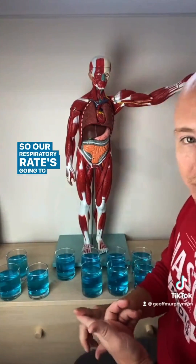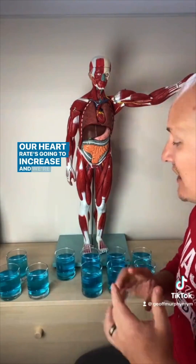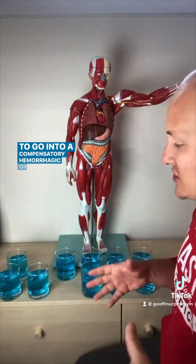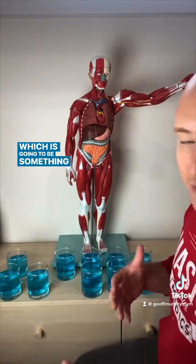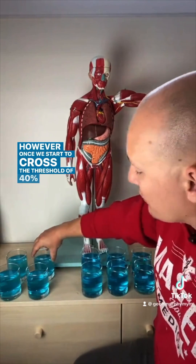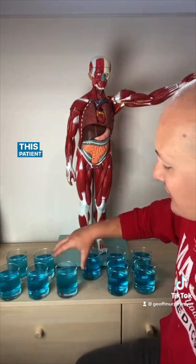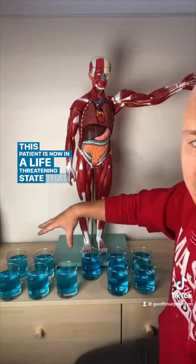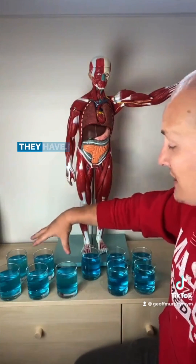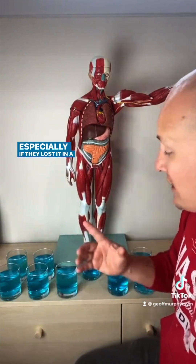Our respiratory rate is going to increase, our heart rate is going to increase, and we're going to start to go into a compensatory hemorrhagic or hypovolemic shock, which is going to be something that we're going to want to deal with. However, once we start to cross the threshold of 40% to 50%, this patient is now in a life-threatening state that may end up going into a cardiac arrest because of how much blood loss they have, especially if they lost it in a very rapid state.